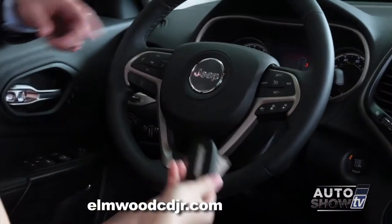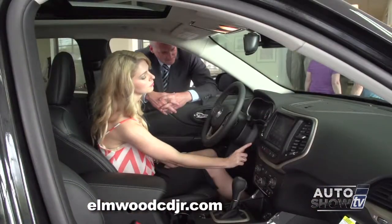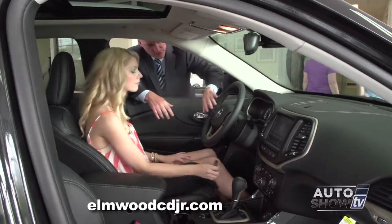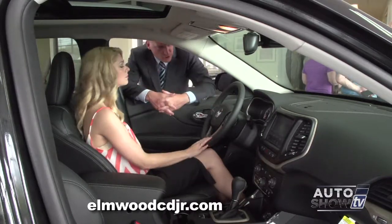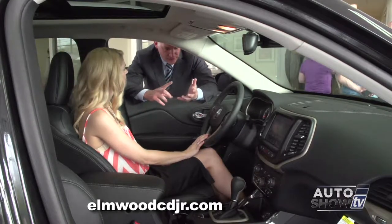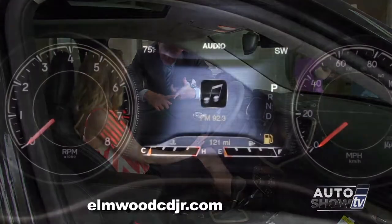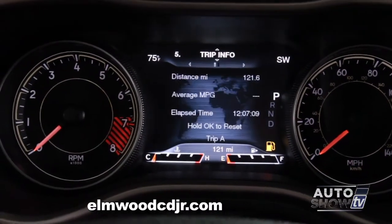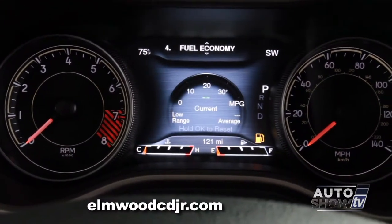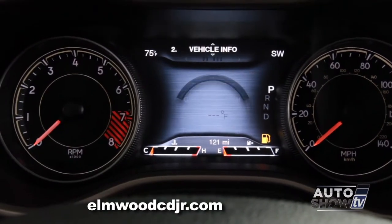Press the start button, and you'll see a lot of controls on the steering wheel. This vehicle has an electronic vehicle information center. It tells you gas mileage, tire pressure in any of the four tires, and your average speed. It also has brake assist — if it senses a potential collision, it'll apply the brakes for you.